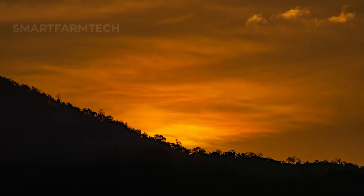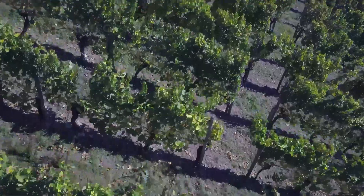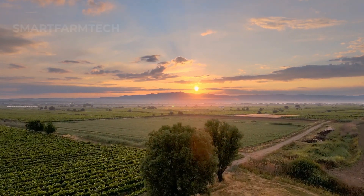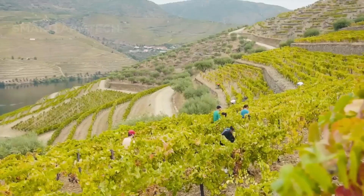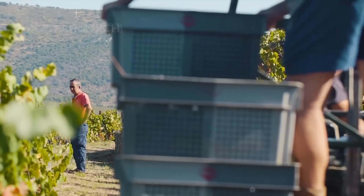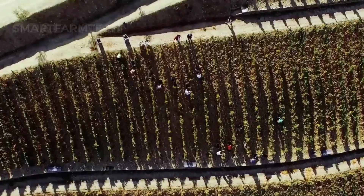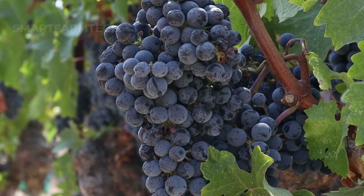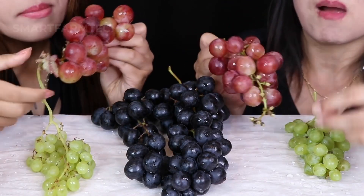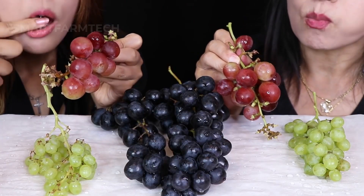First, we'll head to the San Joaquin Valley in Northern California, famous for its vast vineyards. With fertile soil and an ideal climate, the grapes here boast a rich, irresistible sweetness. Each grape from the San Joaquin Valley shines like a jewel with its deep purple color. When you bite into one, a burst of refreshing sweetness fills your mouth.